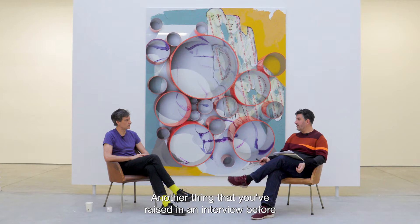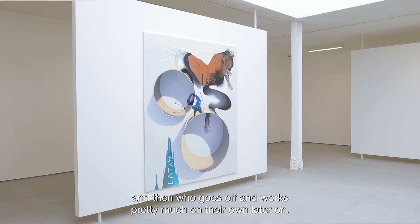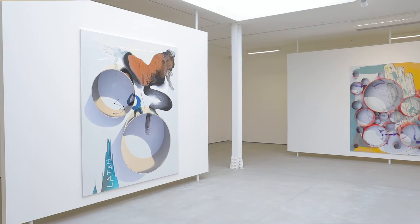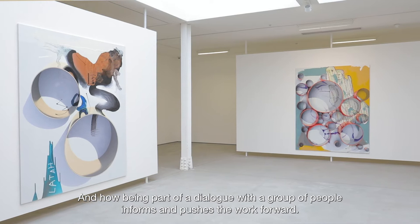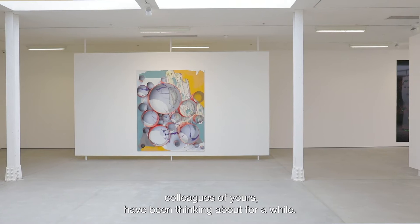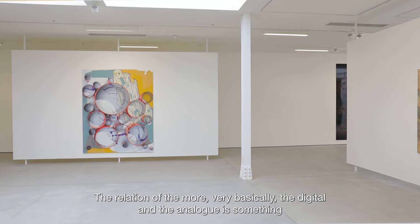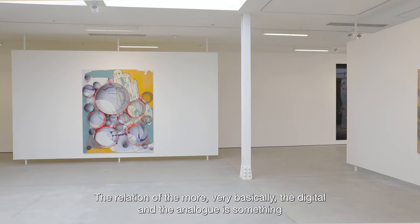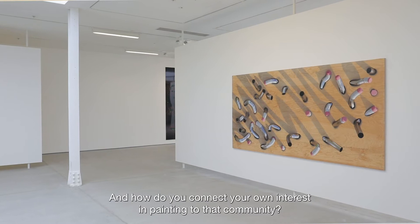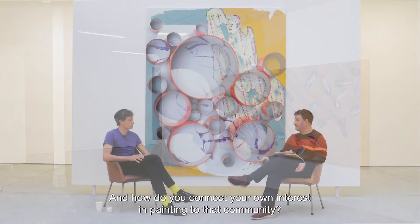You've raised before the idea of the artist who is part of a community in their 20s and 30s and then works more on their own later. How do these paintings connect to a set of inquiries that colleagues of yours have been thinking about? The relation between the digital and the analog is something going on in the work of Laura Owens, Jacqueline Humphries, Wade Guyton, and others — artists you know very well. How do you connect your own interest in painting to that community?